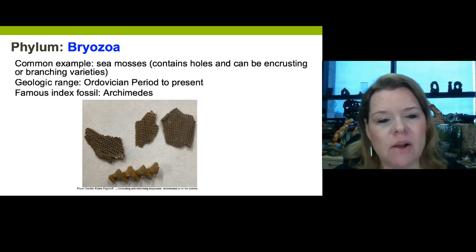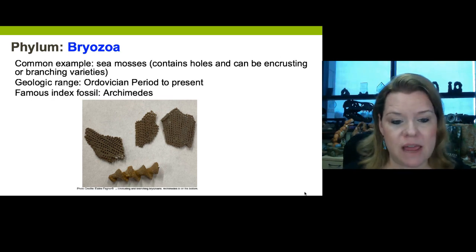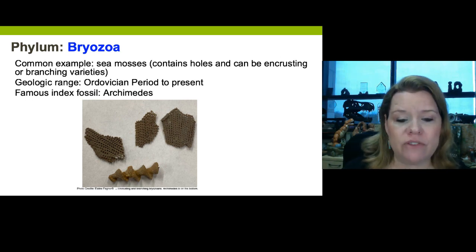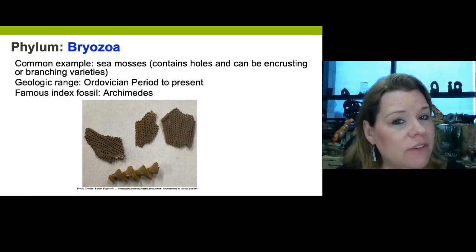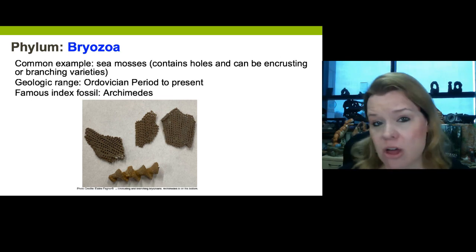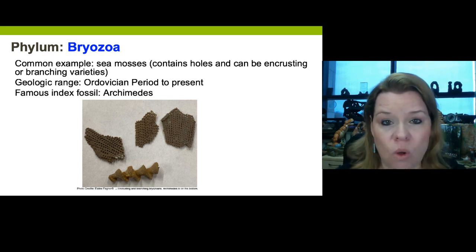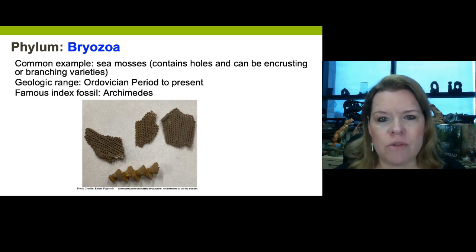Phylum Bryozoa of Kingdom Animalia — these include the sea mosses. Sea mosses come in two varieties: the encrusting type, which makes layers of encrusting mats on top of rock strata and sediment, and then the branching type, like this Archimedes here that looks like a screw. Bryozoans did not start appearing until the Ordovician, but they still exist today. The fossils you see here have gone extinct — they're actually index fossils for their time. Bryozoans were filter feeders and had a role similar to a coral reef in cleaning water.